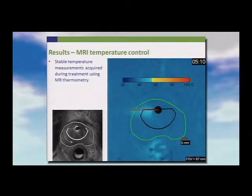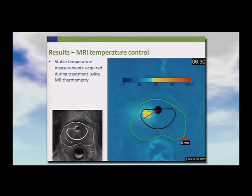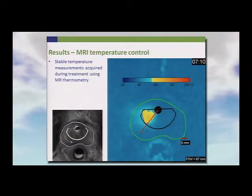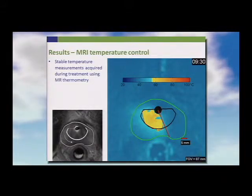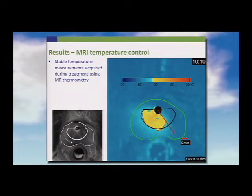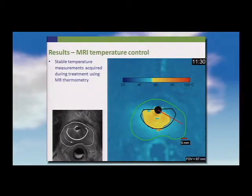Once the device is turned on, the tissue heats up. The yellow represents 55 degrees — the colorimetry is set to show a dramatic difference between 54 and 55 degrees. You can see in real-time that the concordance between the 55-degree isotherm and the target area is really quite tight.